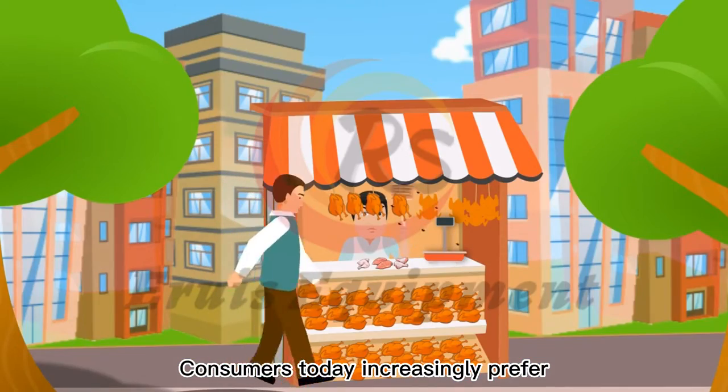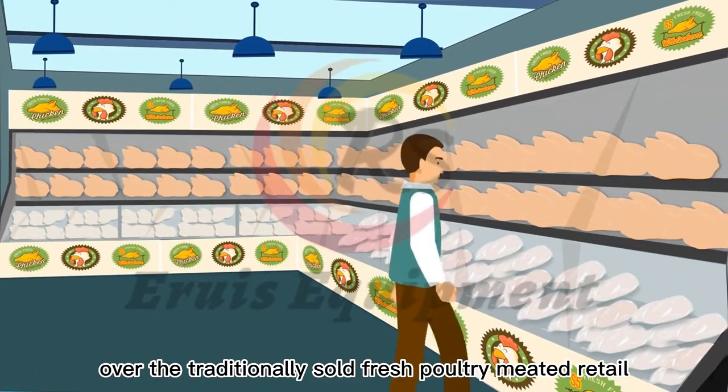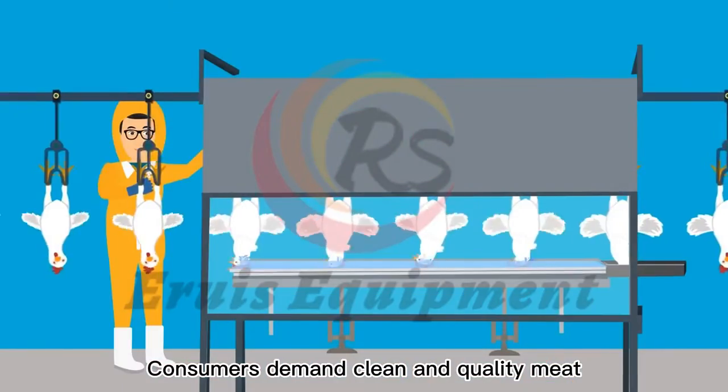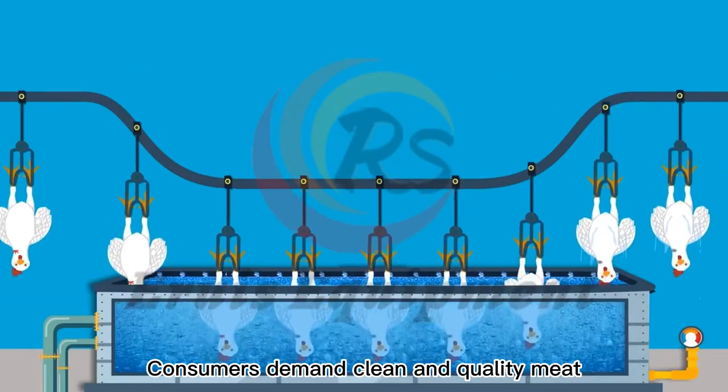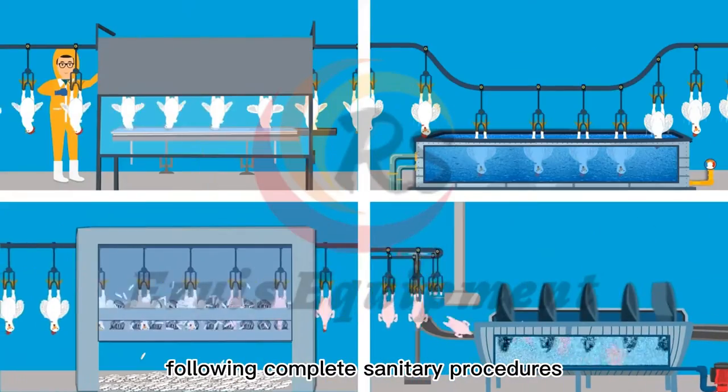Consumers today increasingly prefer processed frozen poultry meat over the traditionally sold fresh poultry meat at retail. Consumers demand clean and quality meat through mechanized slaughter following complete sanitary procedures.